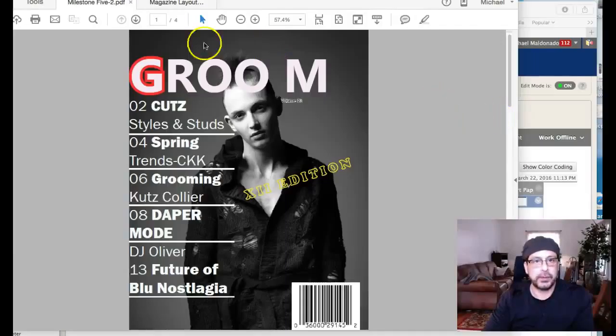Hi Yolanda, I'd like to go through your milestone three. The first thing I noticed is that this is completely different than last week's — I think it was called Maine magazine or something like that.